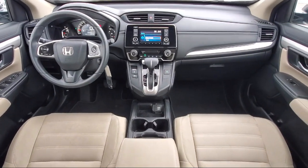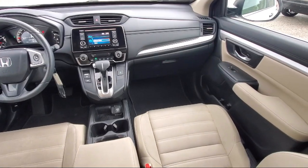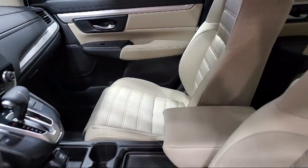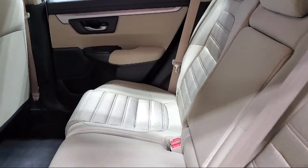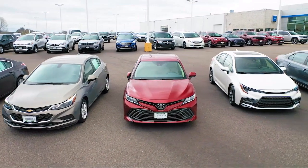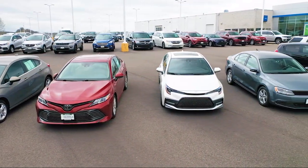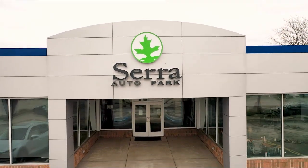Here at Serra Auto Park, customer satisfaction has been our only priority since 1957. We want our customers to be customers for life, so we go above and beyond expectations in the automotive industry. From our manufacturer awards to our 4.8-star Google rating, our customers tell the story. Serra Auto Park is the best place to purchase your next vehicle. Come see us today.